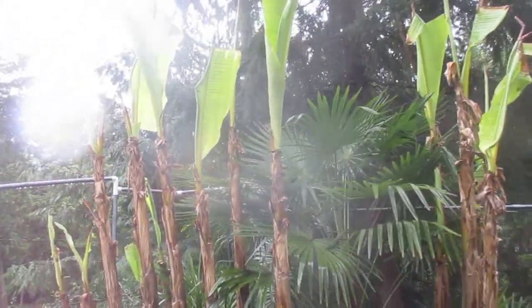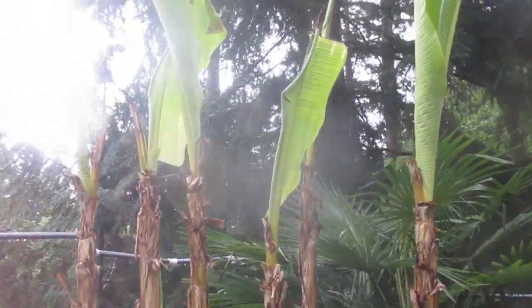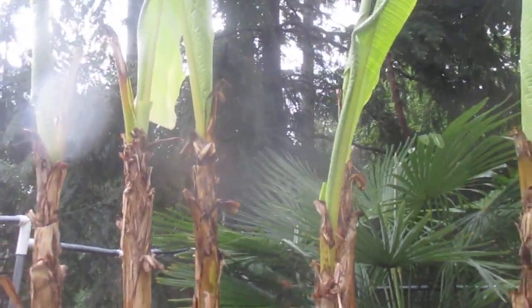This is what the bananas are looking like today at Hal's Saloon. Pretty nice, huh? They look pretty awesome.